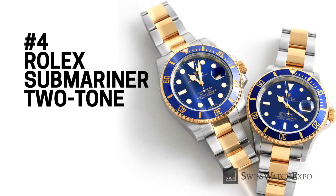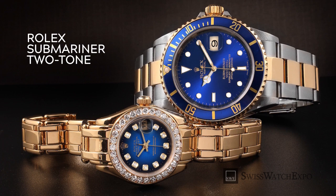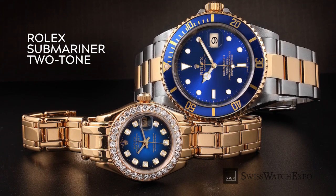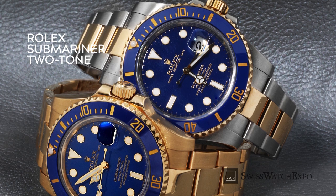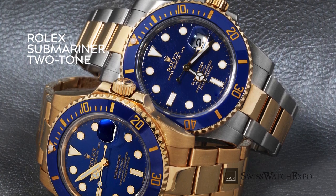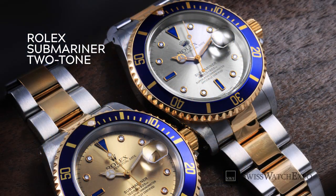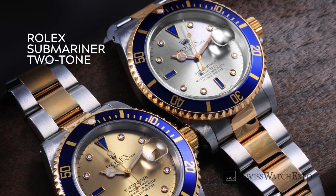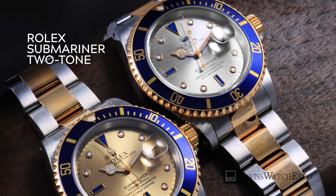The Rolex Submariner is sought after for its classic looks and tool watch capabilities. For those who seek these qualities plus an elevated look, the two-tone Submariner is the perfect choice. The stainless steel and 18 karat yellow gold finish combined with the striking blue bezel makes a bold statement without being overly flashy. It still has all the qualities that make the Rolex Submariner an excellent diver — an Oyster case, impressive water resistance of up to 300 meters, a unidirectional bezel, and a self-winding perpetual movement. Aside from the classic blue dial and bezel models, the two-tone Submariner is also available with the gem-embellished Serti dial version, and is ready for adventure whether at sea or on land.